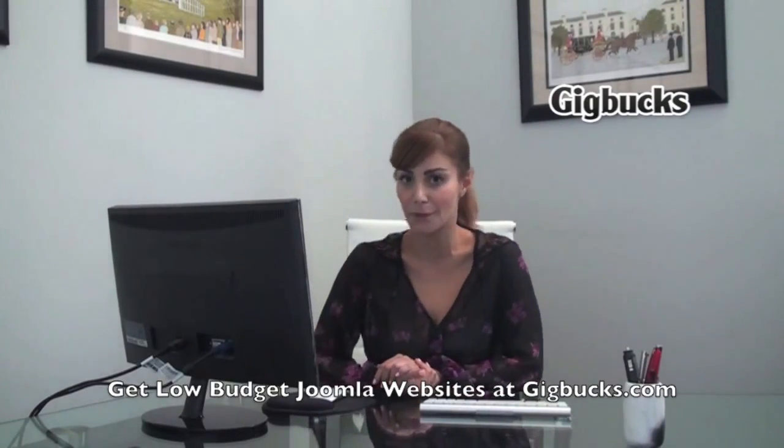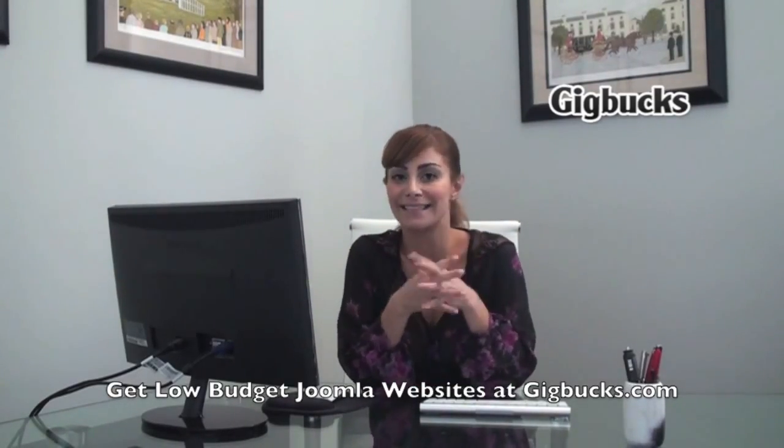Hello, all of you websites — or should I say soon-to-be website owners. Today's video is about Joomla customization and installation.